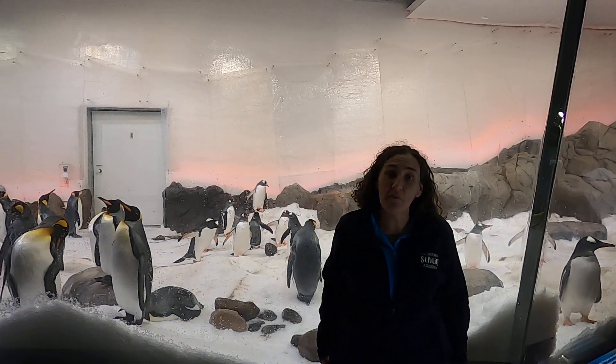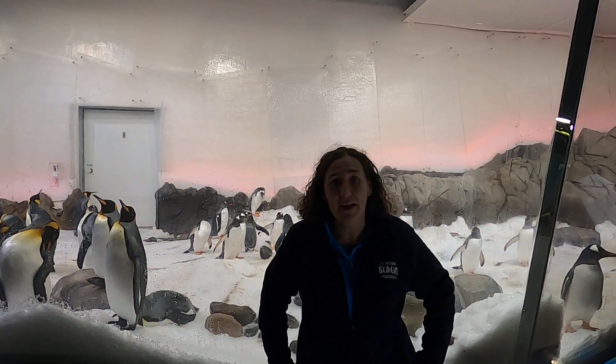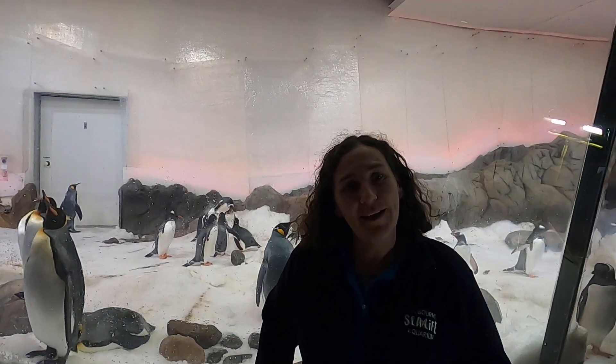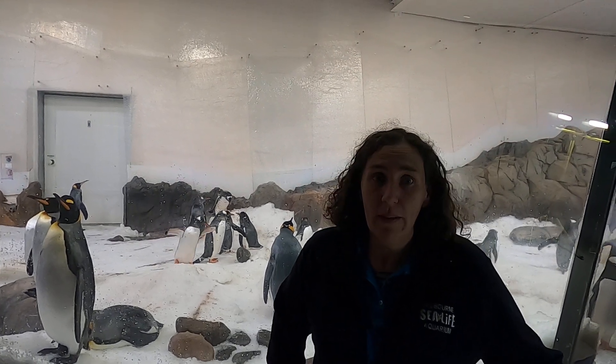Welcome back to Sea Life Melbourne. My name's Olivia and I'll be telling you a little bit about habitats today. You may have thought about habitats before and you might be learning them in term two at school. We're going to tell you a little bit about what habitats are and what they're all about.